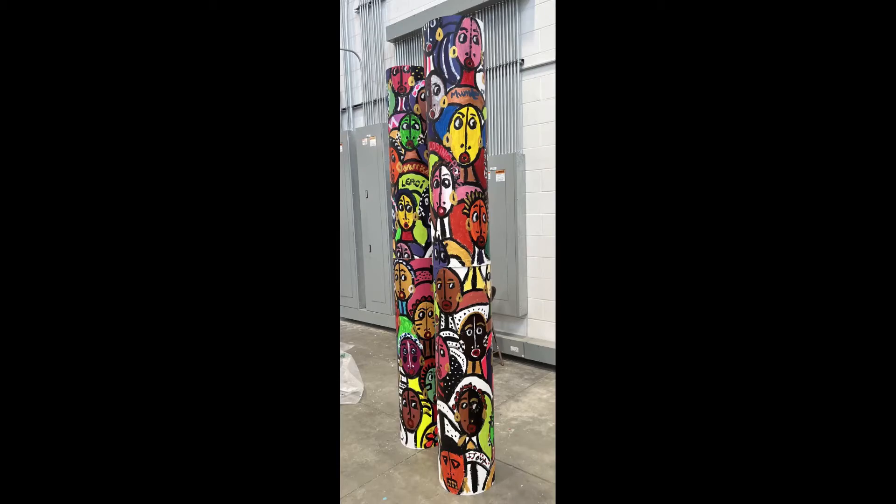We have just over 70 pieces of Leroy's work in addition to the amazing student installations as well. It's a lot, but we are so excited. We have everything in-house and it looks amazing — just really looking forward to what it'll look like on the walls and in the space.